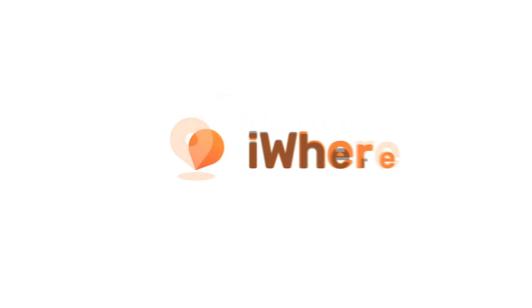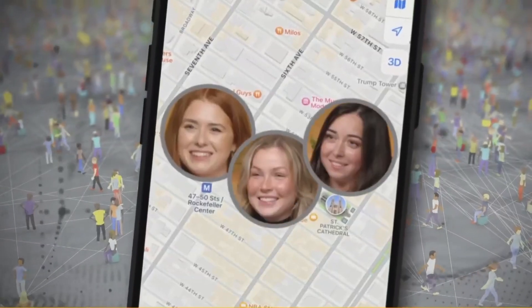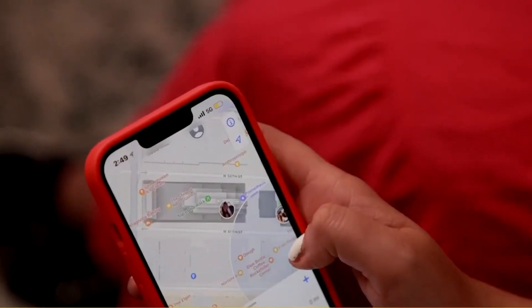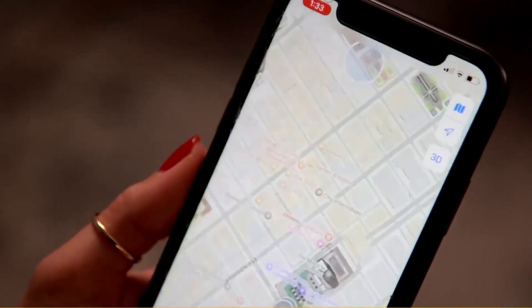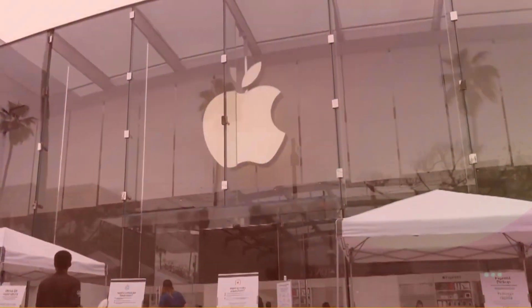Hey, iPhone ninjas! Welcome to Eyewear Official. Tired of being tracked? Want to reclaim your privacy? Discover the sneaky smart way to temporarily vanish from the Find My iPhone grid. Let's learn how to pull off the ultimate digital disappearing act.